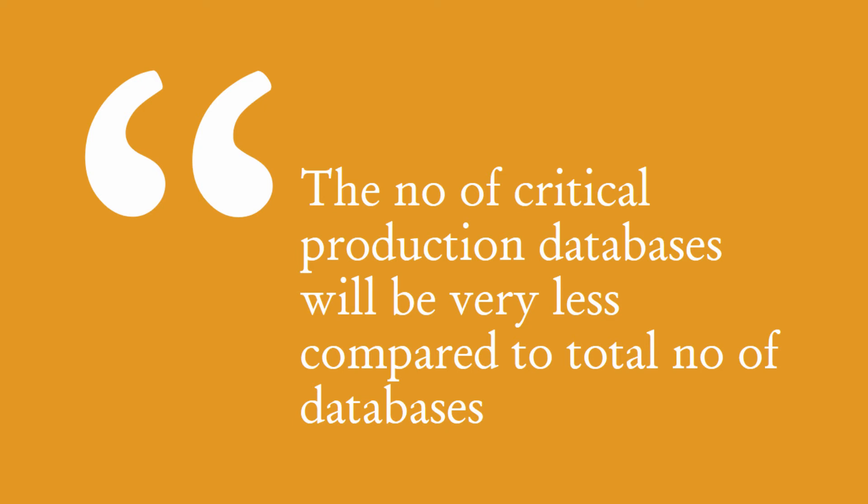Now when you join as a fresher DBA, you will never be allowed to touch the production databases. You will first be given access to administer the test databases, because if something goes wrong, it's only a test database. And later, as per your performance, you might be given access to the development and QA databases as well. It takes a lot of confidence and trust before you get access to the critical production databases.